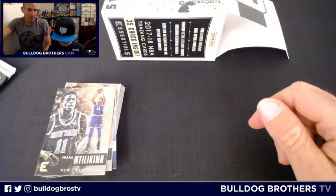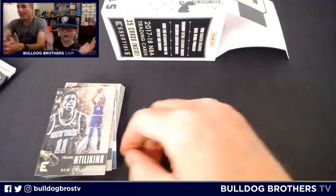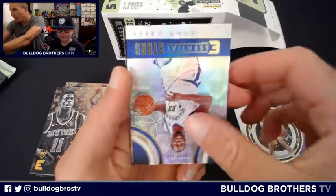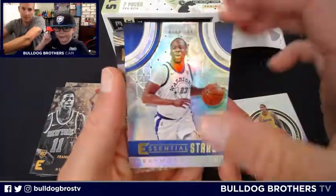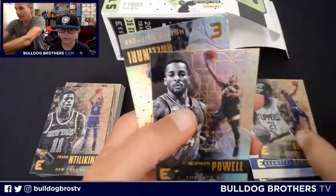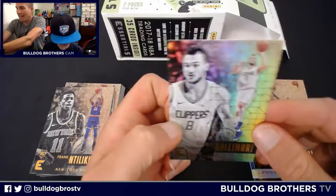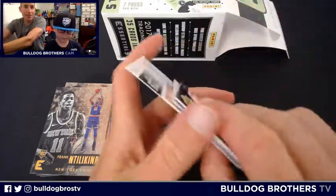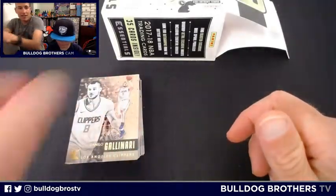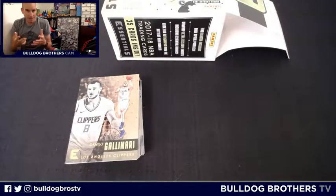Pack six Essential Rookie: Kyle Kuzma — last draft nobody was really talking about him, and by the end of the season they sure were. Essential Stars is Draymond Green. Also Patrick Beverley, Norman Powell, and Danilo Gallinari. There are guys in here I've never heard of and we can't get a Shelvin Mack card? Panini, you put in practically all of EuroLeague and can't make a Shelvin Mack card? He gets minutes, he's in the league — thanks Panini. Rant over.